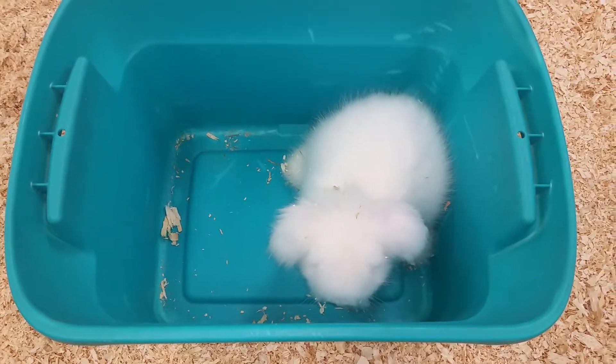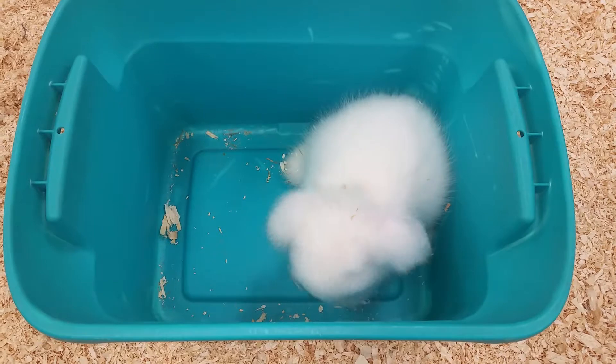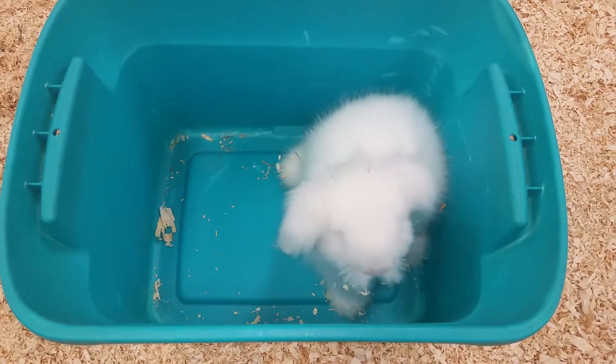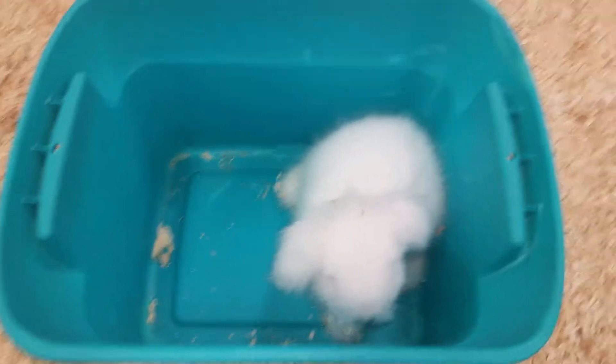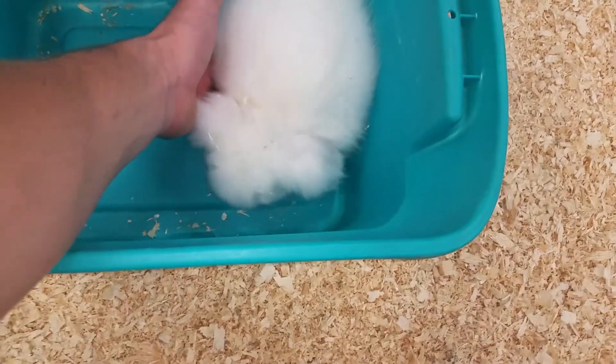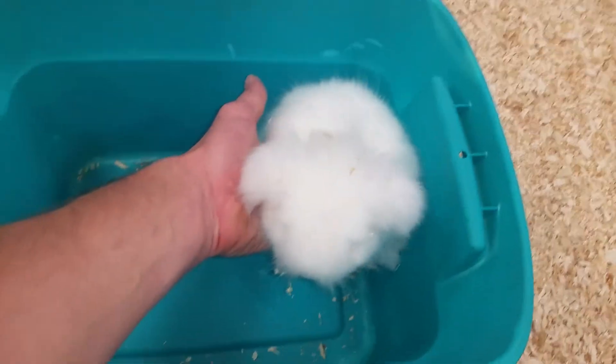Hello everyone and thank you for tuning in to the Pet Expo YouTube channel. This is Barry and we have a cute little bunny coming out today. This guy is a fuzzy lop crossed with a mini Rex, but it's looking a little bit more like an Angora with the fuzzy ears and the really fluffy face.